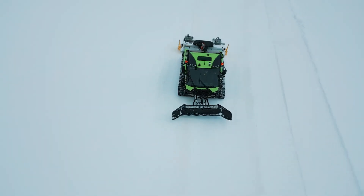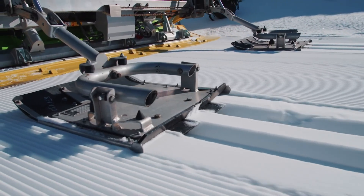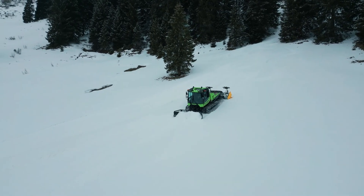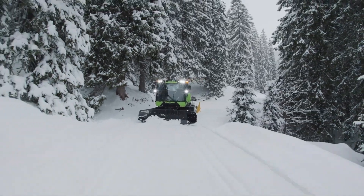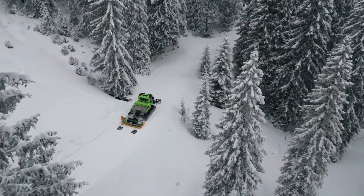With a quick charging time of just two hours and an average operational duration of up to three hours, the PistenBully 100E is perfectly designed to meet the demands of contemporary ski resorts while championing environmental stewardship. This innovative vehicle is a true game changer in snow management, redefining how winter sports areas can maintain their trails responsibly and sustainably.